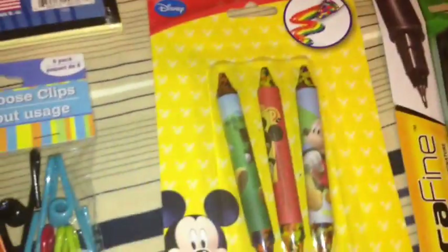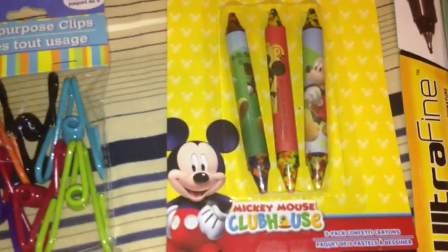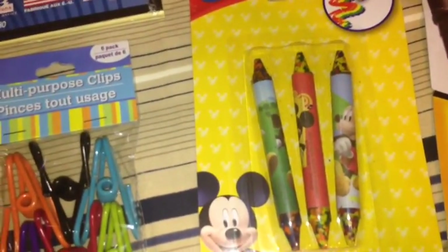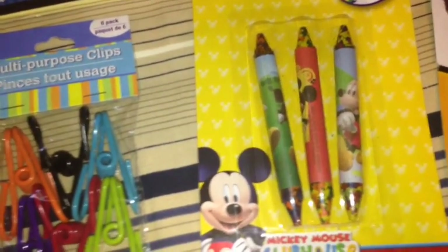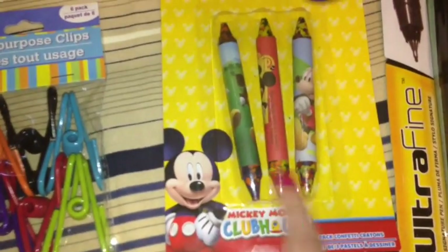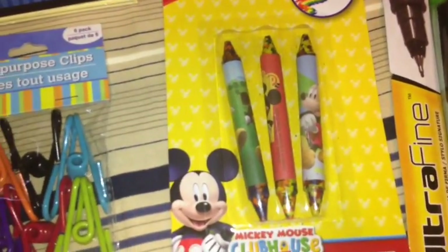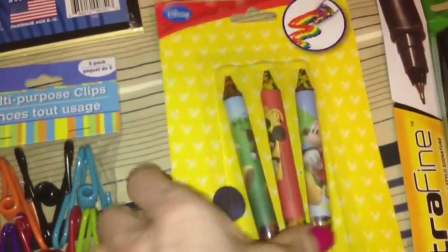I also found these Disney Mickey Mouse Clubhouse crayons. It has three crayons in here and they're confetti crayons, so you get all the colors when you color or draw. I thought my two-year-old would have fun with these.